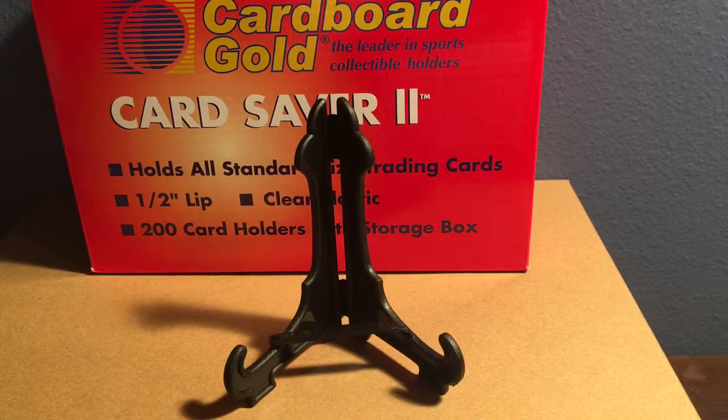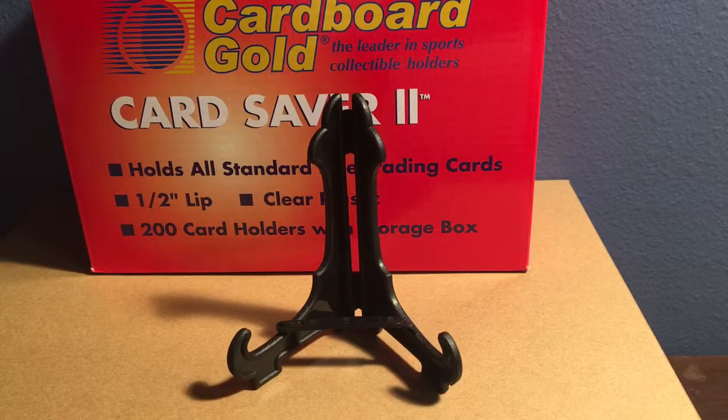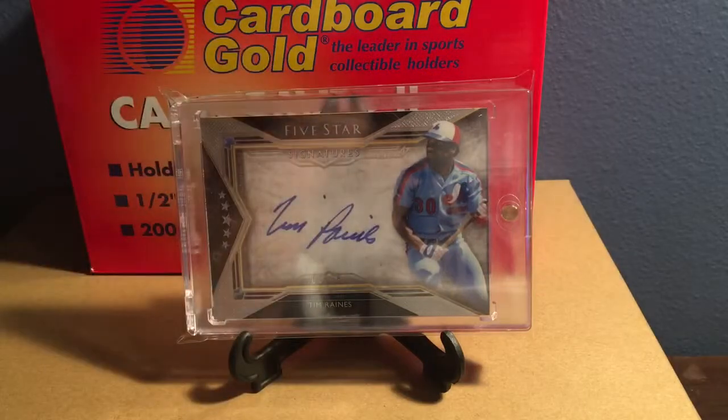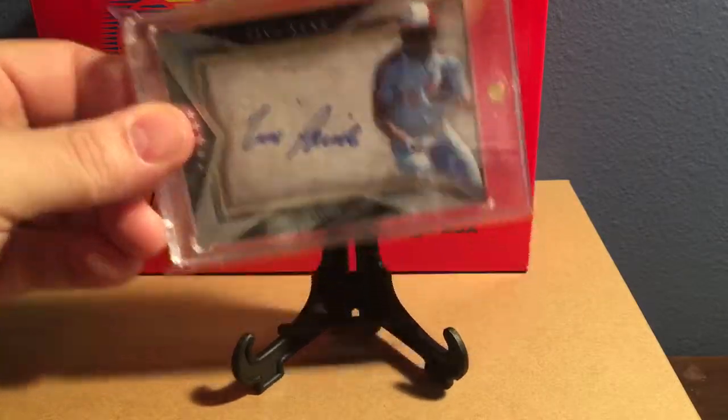Then one random baseball pickup. Being a Twins collector, you sometimes get a little stagnant with what you find, and every once in a while you come across something that's a really cool card with a signature you really like. Tim Raines from Five Star — I think this one was $12 shipped, maybe even $10. A guy on one of the trading sites had a bunch of stuff and I just thought it was really cool — the old school Expos unis. He's a Hall of Famer, Hall of Fame autograph for about $10. You can't go wrong.